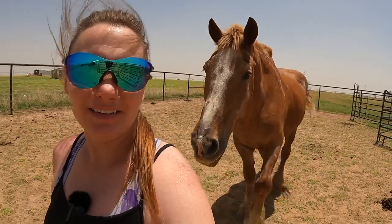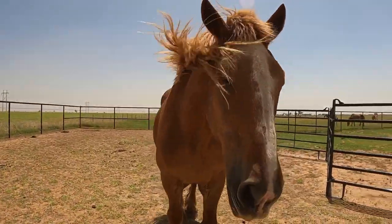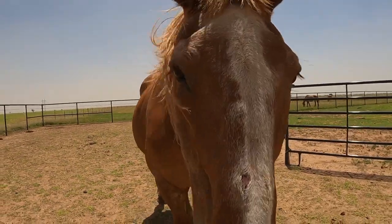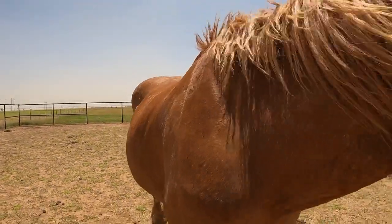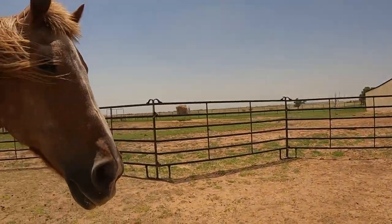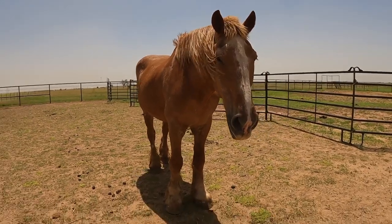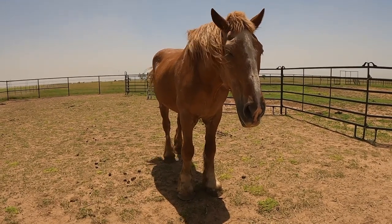Here comes the big man again. We usually take a walk in the afternoon, so that's what we're doing. You want to walk? We're walking — good job, good boy.